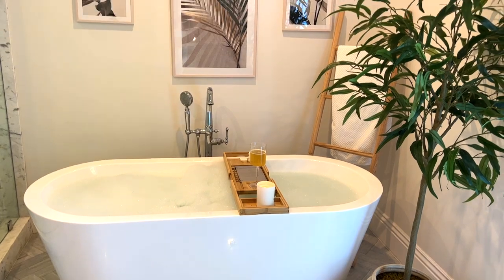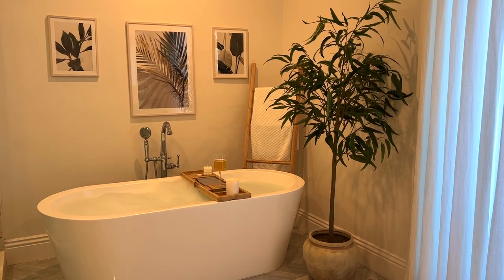Hey guys, welcome back to my channel and welcome to my bathroom. In today's video, I'm going to be sharing my top five tips on how to make your bathroom look and feel like you're in a luxury hotel. So let's get right into it.